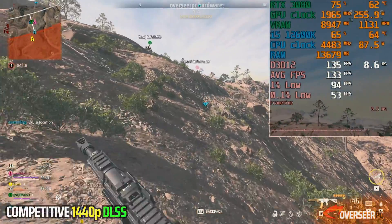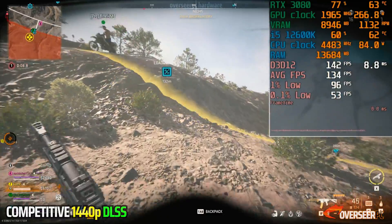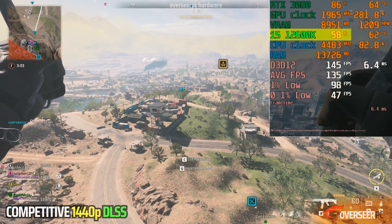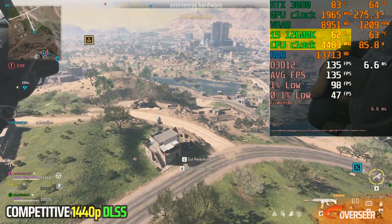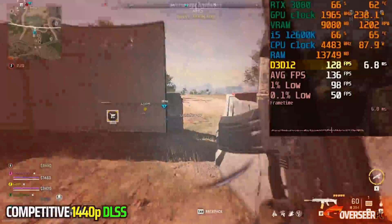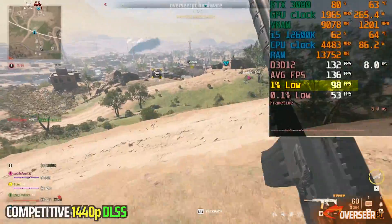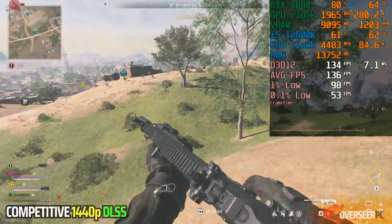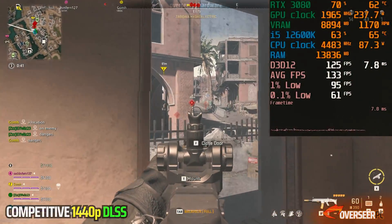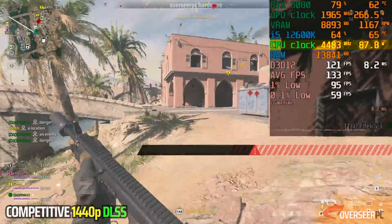Let's move on to Warzone, and here we have Almazra, which is a really graphically and CPU-intensive map. We can see that even if we're using DLSS, we are actually CPU-bound here — our CPU can't push it higher. Because of that, our graphics card usage is actually less than 80%. The FPS is just hovering around 130 FPS with lows at around 100 FPS. If you want to increase the FPS in this scenario, you may need to get a better CPU. We are only running at 4.5GHz all-core boost, despite the 12600K having a 4.9GHz single-core boost.